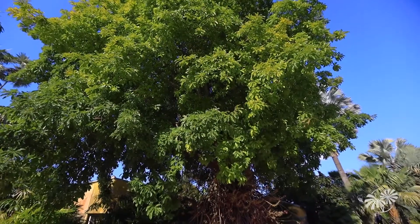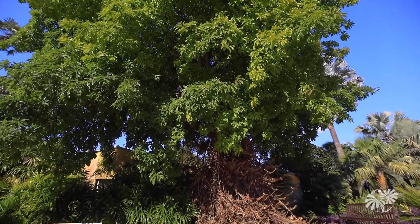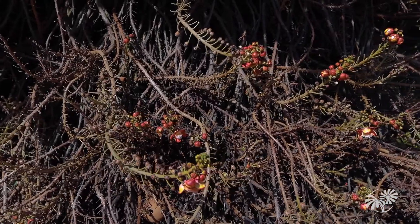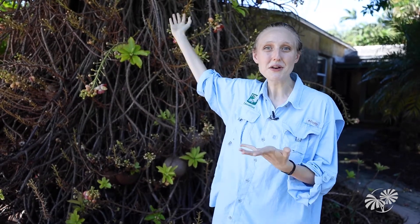This tree here is commonly known as the cannonball tree and it can be found from Costa Rica to Brazil. Right now it is flowering, which is one of the greatest times to see this tree because it has such a striking flower. Some people think there's a large vine on this tree, but no, this is actually all a part of this one amazing cannonball tree.